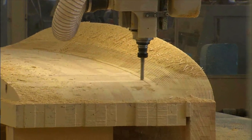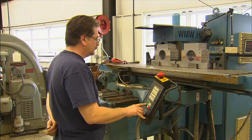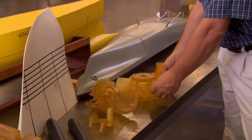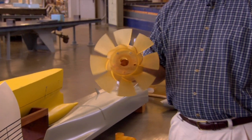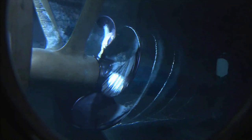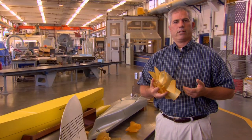They use a computer program to tell giant machines how to cut out shapes for the hull. They also create scale-sized parts to go on the models. This is an example of a propeller — these parts are scale models of the real thing. Because we can do these inexpensively, we could test five different variants of a propulsor like this very easily.